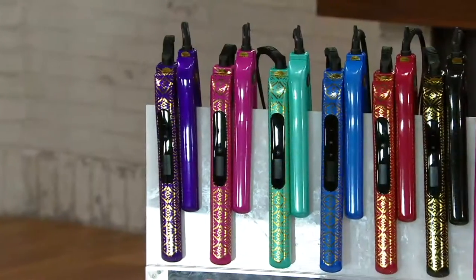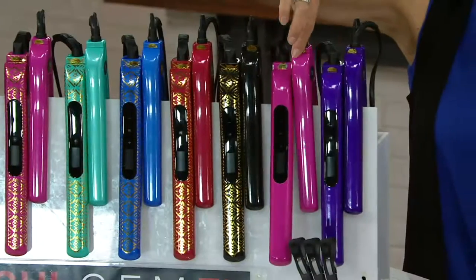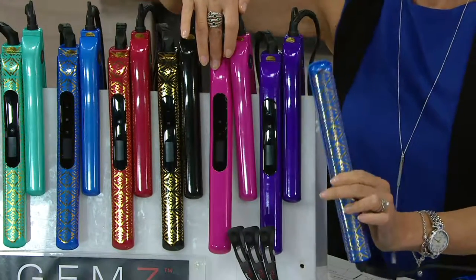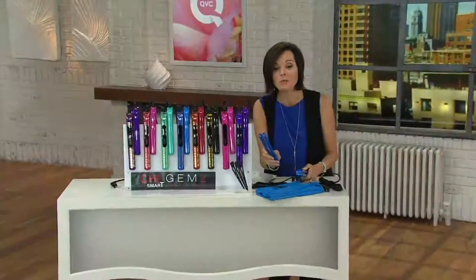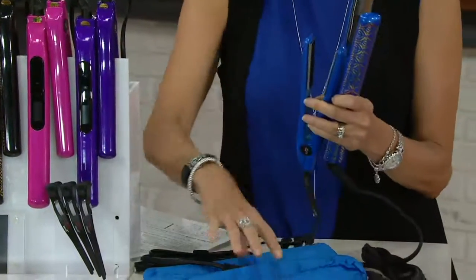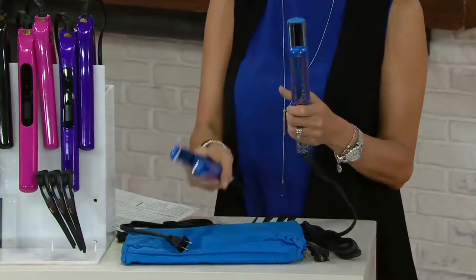Just this one inch iron by itself — right here, the large one inch — is $129 anywhere else you could find it for that. $39 less, you get the travel iron with it. Five easy payments of $17.99. You're getting the bag that goes along with it, some clips to go with it as well. A 279-654 is your item number.